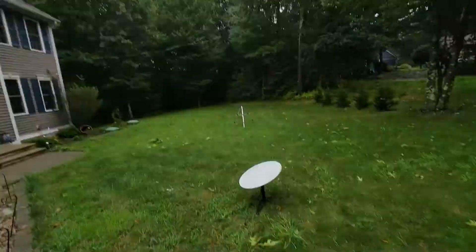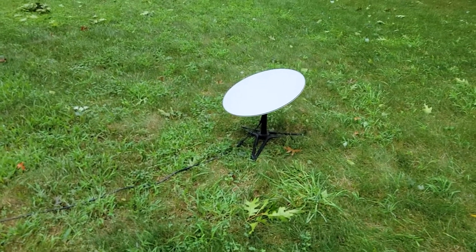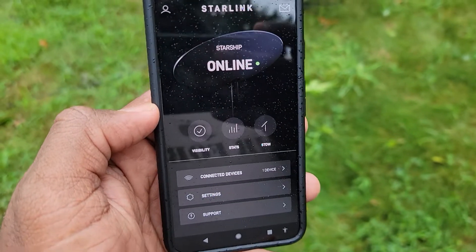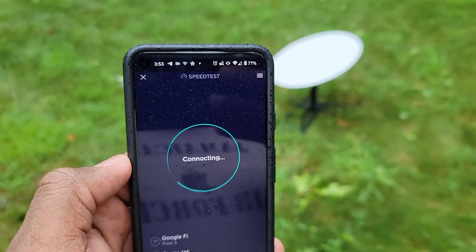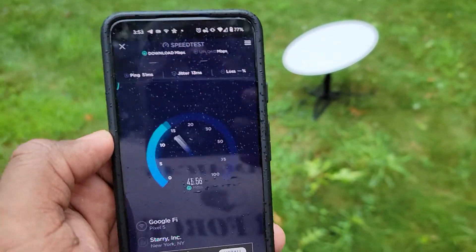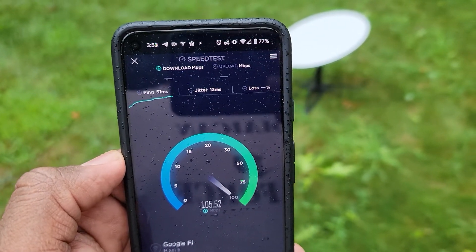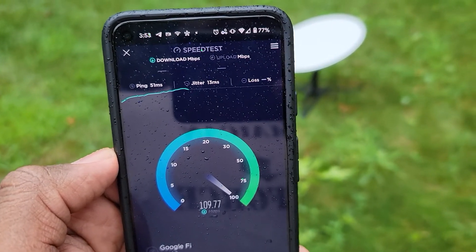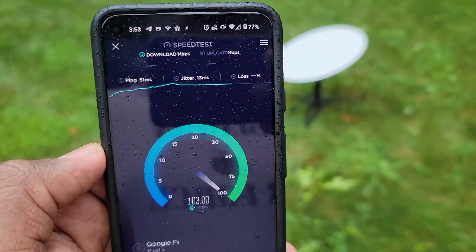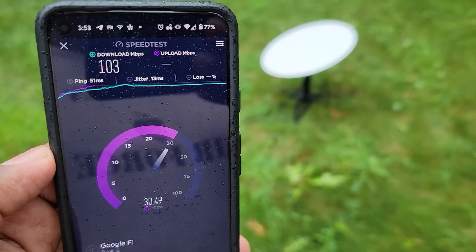That's the sky — it's still raining here, but the wind died down. One last test: it's online, and I'm far away from the router this time, about 30 feet. Third test — wow, I'm getting 120 now. Again, for emergency use this is perfect. Upload speed is a little better too.